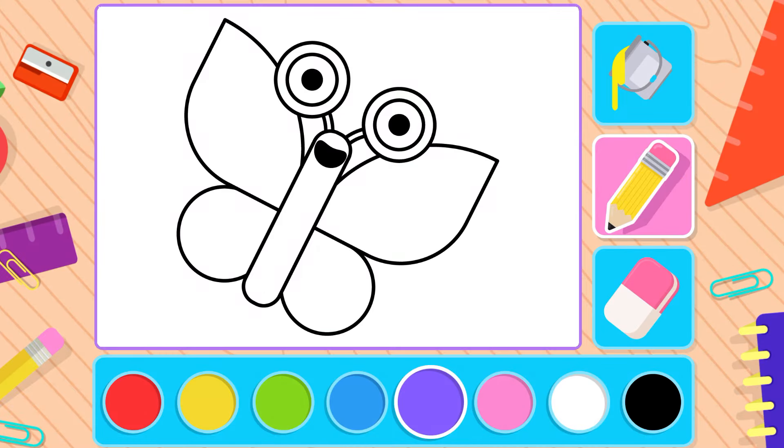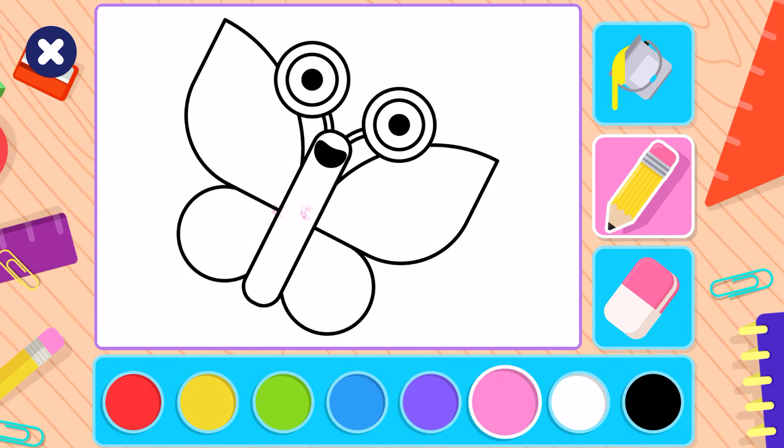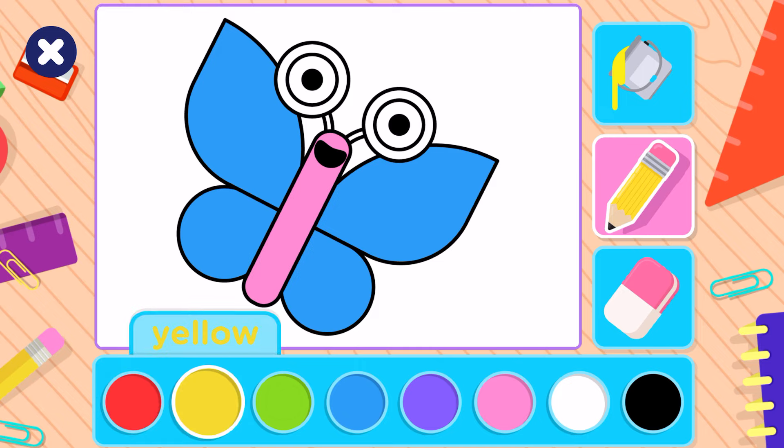Let's color a butterfly. Pink. Paint bucket. Blue. Red. Yellow.